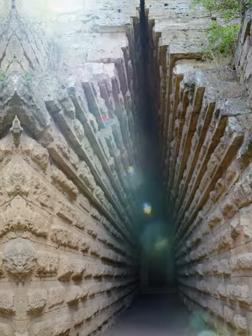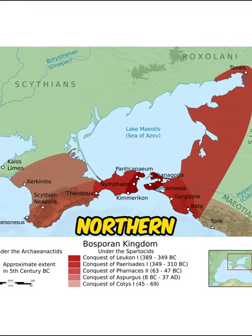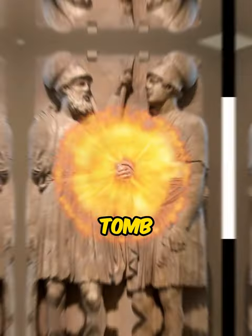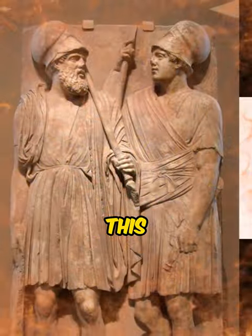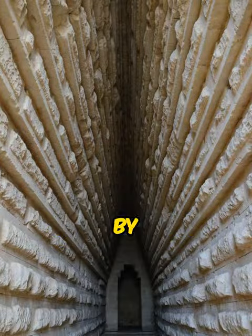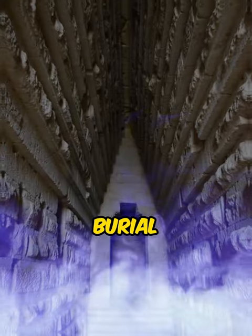The Bosporan Kingdom was founded in the 5th century BC from the Greek colonies in the Northern Black Sea region and at the Sea of Azov. The Kurgan could have been the tomb of Lukon of Bosporus. This enigmatic burial site has a remarkable construction, characterized by a towering mound and intricate burial chamber.